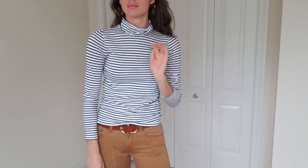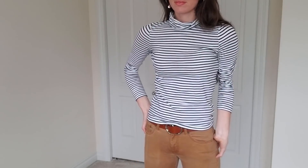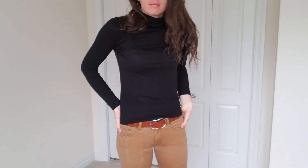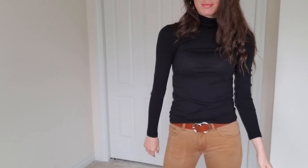I'm going to start with my favorite brand to buy at the thrift store, and that's J.Crew. I got this J.Crew turtleneck — it's a really thin staple piece. I love these because you can just throw a sweater on top or a blazer. I have a black one as well, and I love it paired with this dark khaki color.